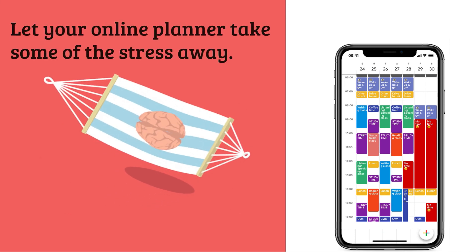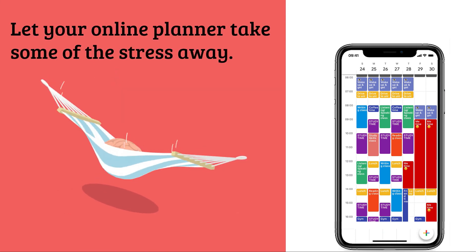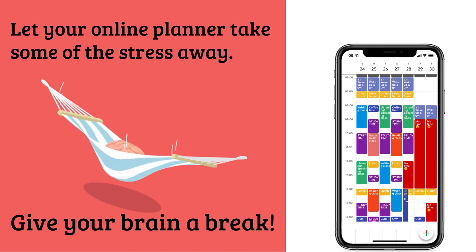So let your online planner take some of the stress away. Give your brain a break.